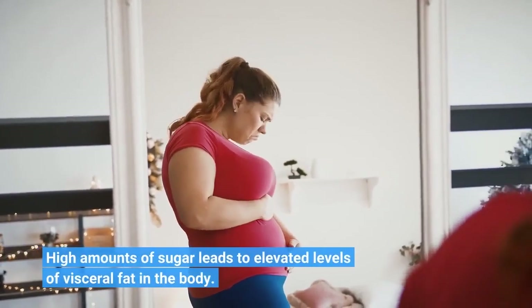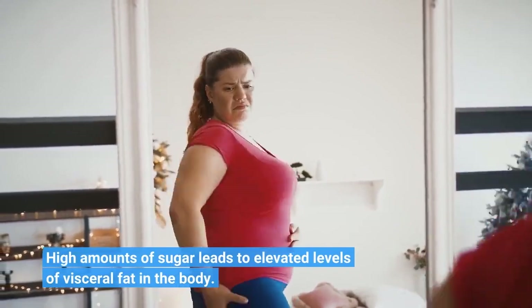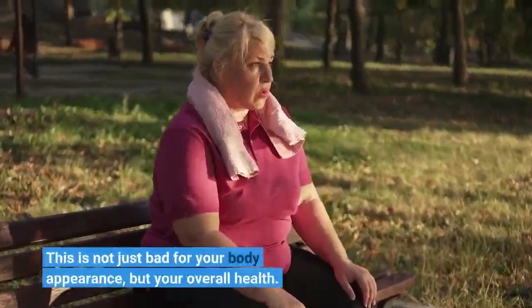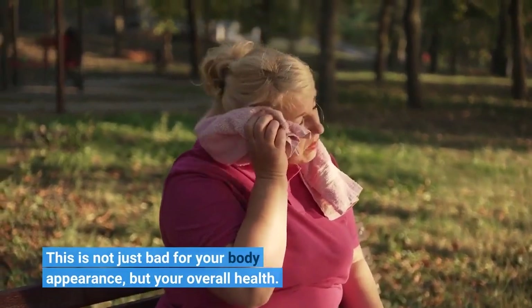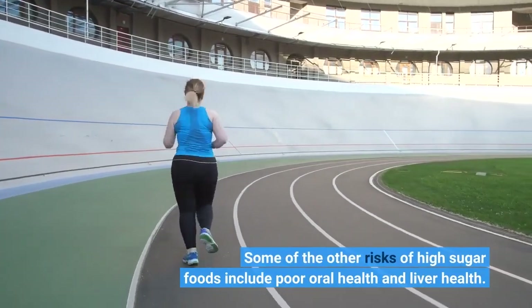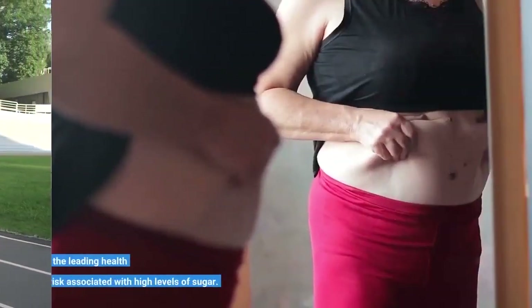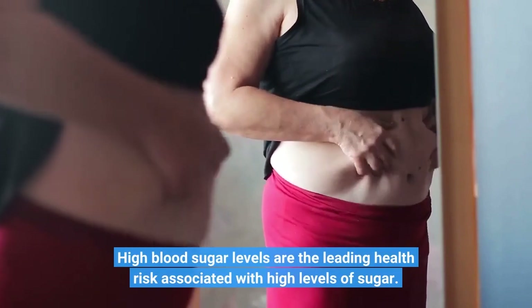High amounts of sugar lead to elevated levels of visceral fat in the body. This is not just bad for your body appearance, but your overall health. Other risks of high sugar foods include poor oral health and liver health. High blood sugar levels are the leading health risk associated with high levels of sugar.